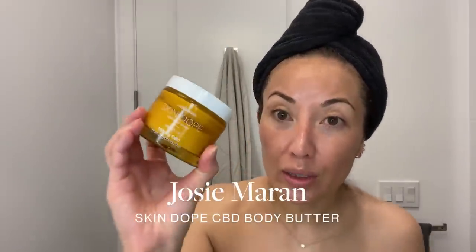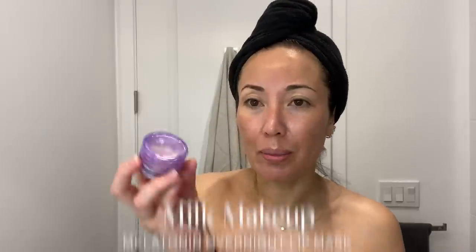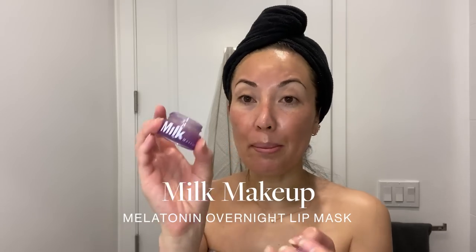For my body I've been using Josie Maran's Skin Dope CBD Body Butter with argan oil. I've also been loving Milk's Melatonin Overnight Lip Mask — it's almost halfway gone and I've only had it two to three weeks. Before bed, I'll spritz a little Naturium Niacinamide spray to get my skin hydrated, and then go in with some Aquaphor just before bed, since I've been waking up with my skin feeling so dry and tight.